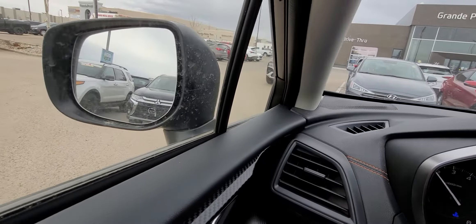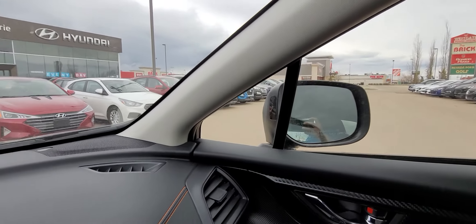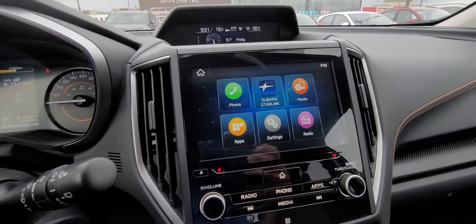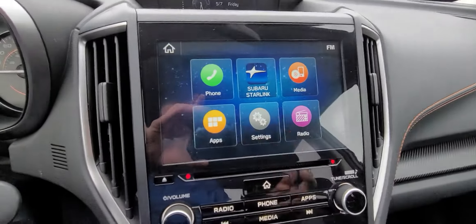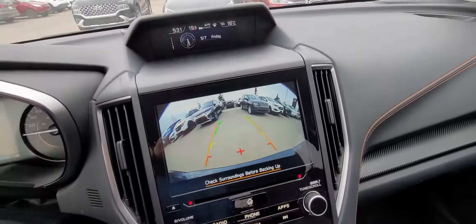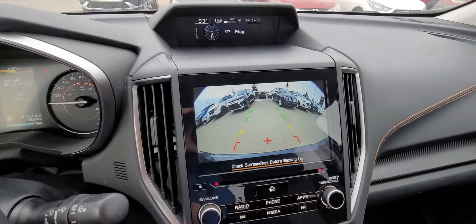Your blind spot system is right there on each side — those are what's going to light up. Full touchscreen display with Android Auto and Apple CarPlay for all your phone connectivity. Full backup camera with your adjustable trajectory lines there.